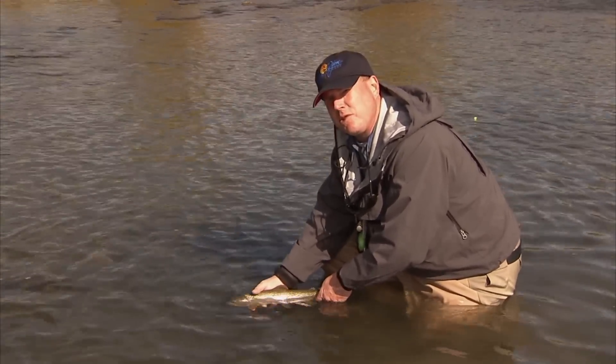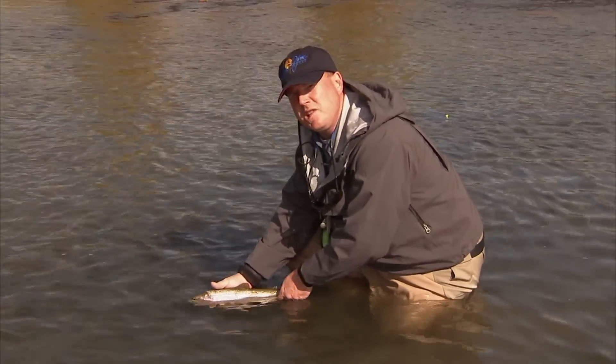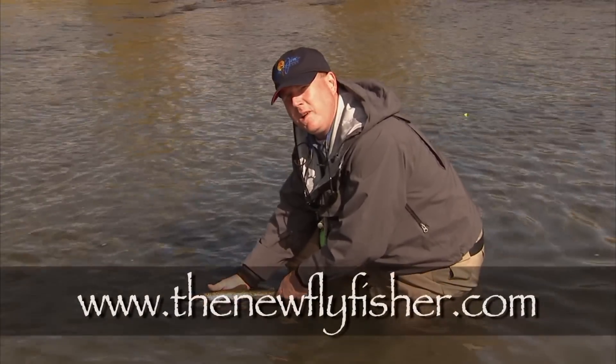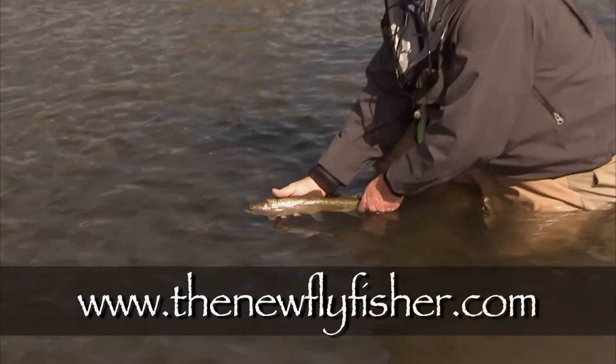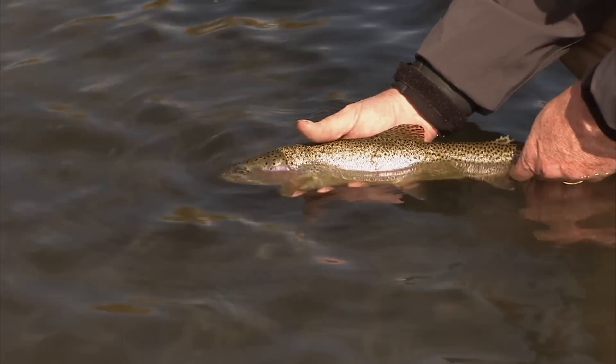You've got to come here and give it a try. I hope you've learned a lot. For more information on this and other shows in our informative series, please visit us at www.thenewflyfisher.com. From all of us here, thanks for watching — we'll see you next time.